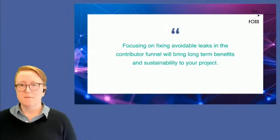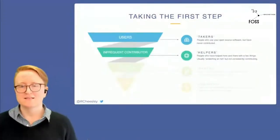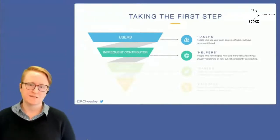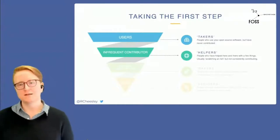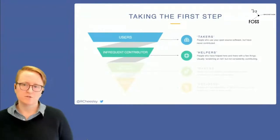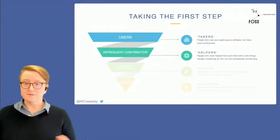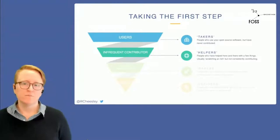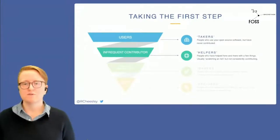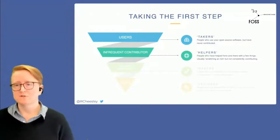Let's dive in to start with taking the first step. This is often the first hurdle — making that first contribution. To investigate this in the Mautic project, we did a user survey. We sent it out to everyone who uses our products and asked: do you contribute financially? Do you contribute practically in terms of skills and resources? If they don't contribute, did they know they could? Why don't they? If they do contribute, how? And what's preventing them from contributing more? Some of the examples I'm going to use are taken from those results — it was really helpful and something I'd suggest doing.